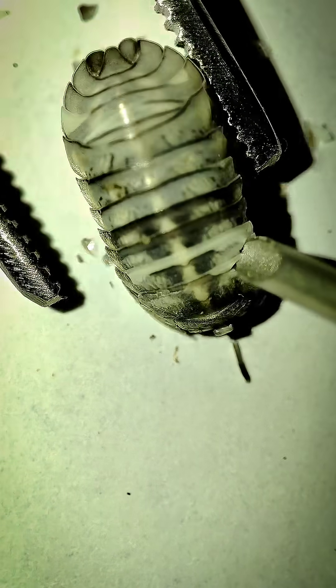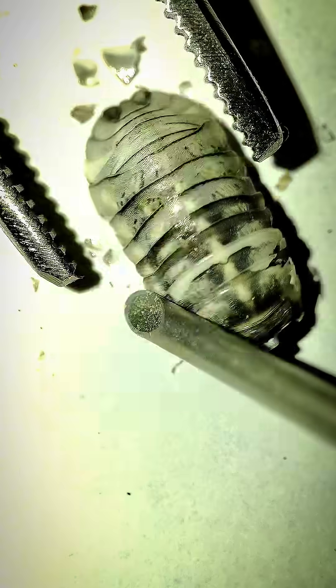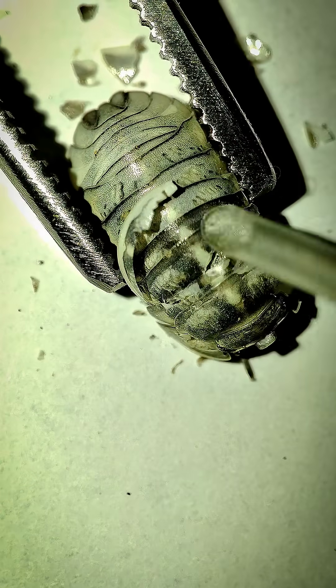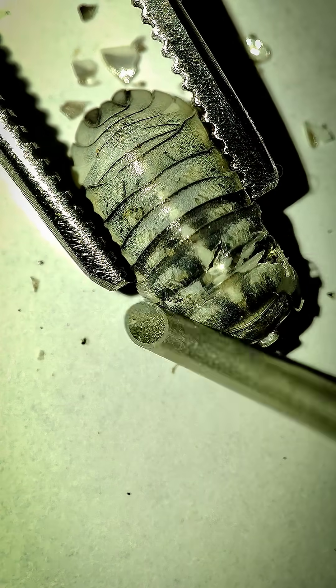These tiny recyclers play a vital role in nature. They feed on dead leaves and decaying wood, breaking down organic matter and returning nutrients to the soil, keeping the ground rich and alive.